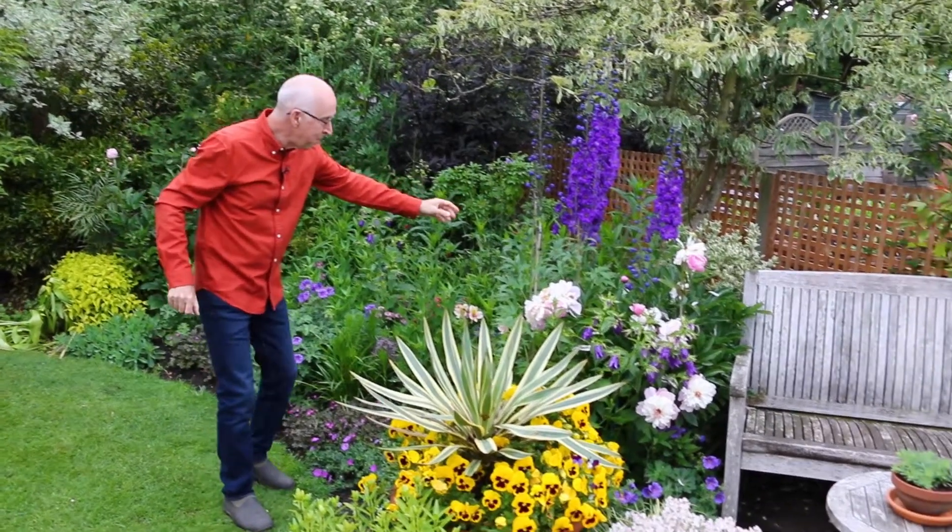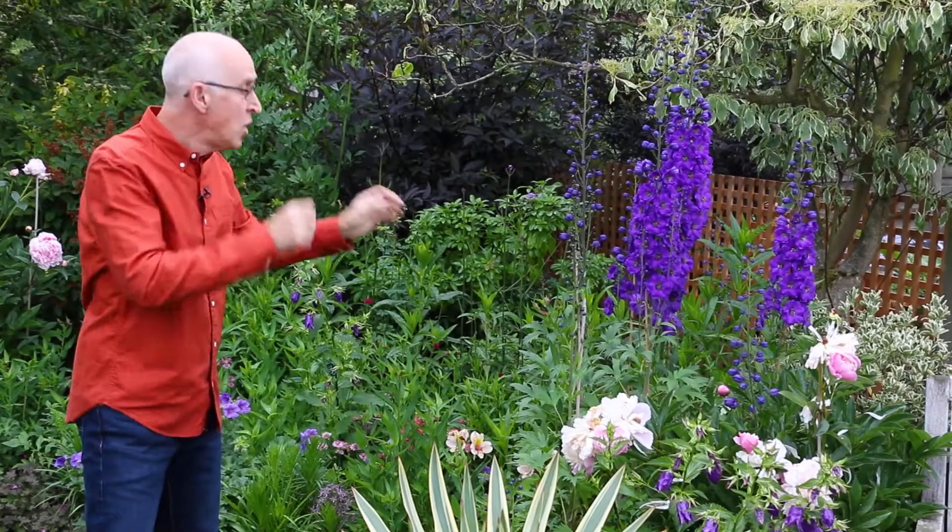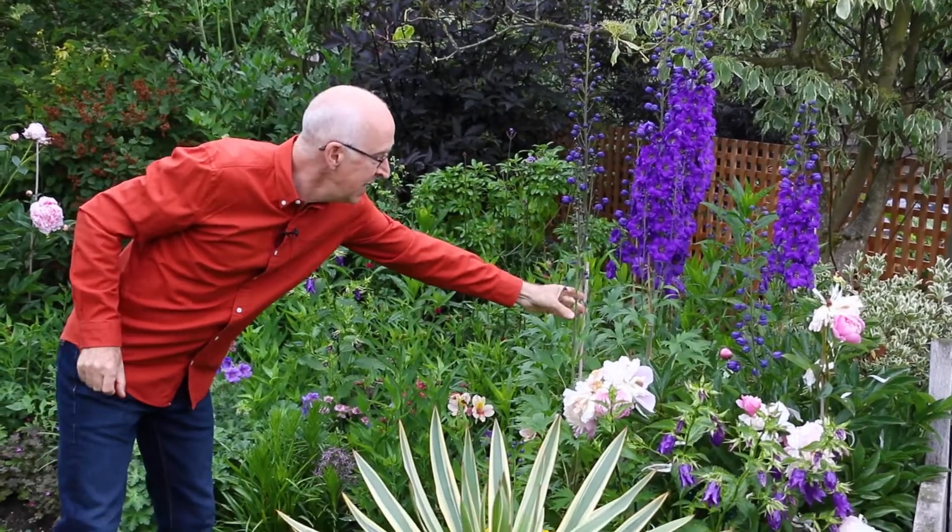A little topical tip: remember, now is the time to be staking your perennials — any tall-growing plants. Try to put a stake in and tie the flower head in to stop them flopping over and blowing flat in strong wind.